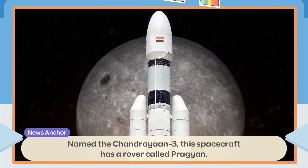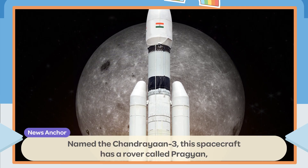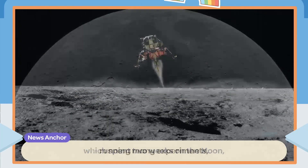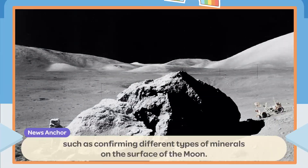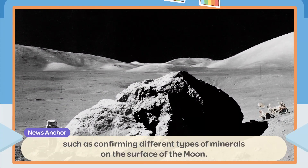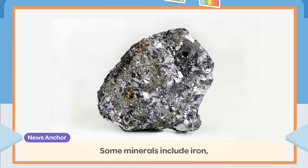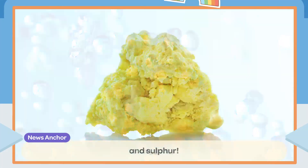Named the Chandrayaan-3, this spacecraft has a rover called Pragyan, which spent two weeks on the Moon running many experiments, such as confirming different types of minerals on the surface of the Moon. Some minerals include iron, oxygen, and sulfur.